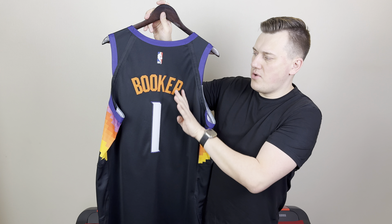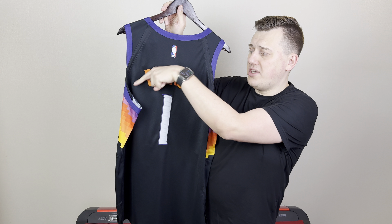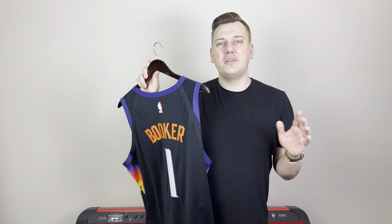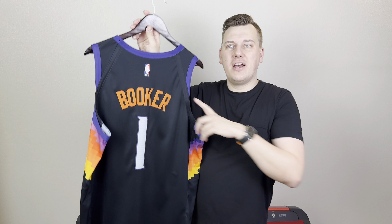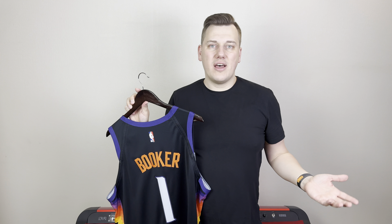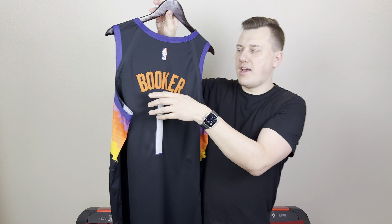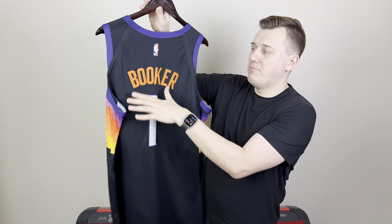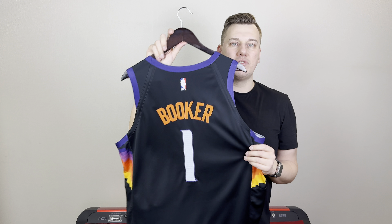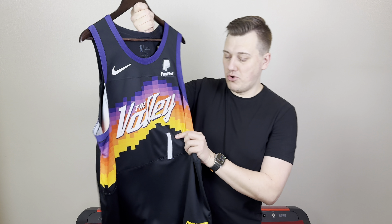The Team Store made a better job, but still they messed up — the number one should go even a little bit lower to the right side. I'll put some game pictures for you to see as well. On the back side, I always talked about this in many of my videos: the Nike Retail jerseys have the name arc very wide, with more gap between the letters, and the arc was always much rounder. But actually I have to take my words back, because if you compare to the game jerseys...